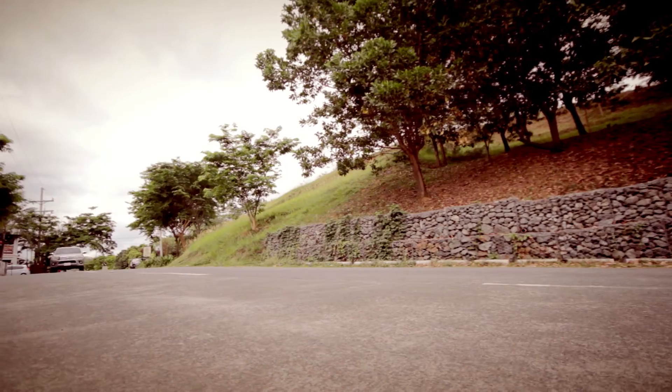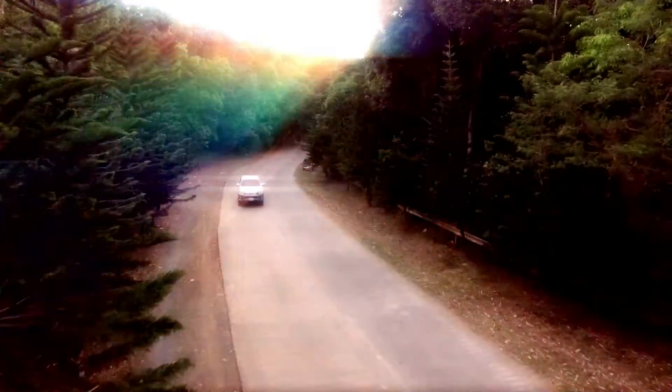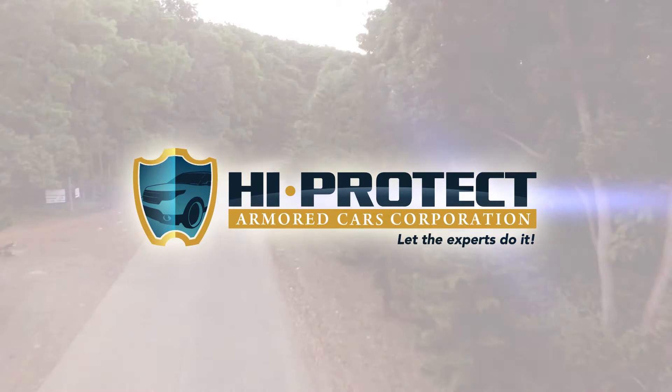Armor up your car. Let the experts do it. High Protect Armored Car Corporation.